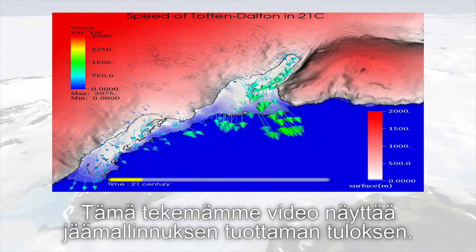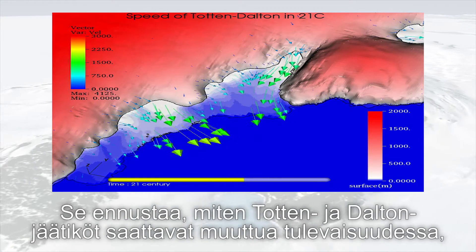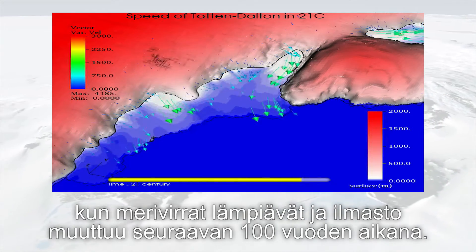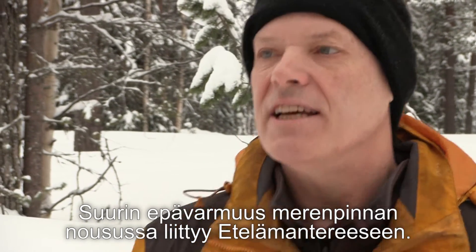This video we have made shows the output from an ice sheet model. It's a future projection of how the Totten Glacier and Dalton Glacier in East Antarctica may respond to ocean warming and climate change over the next 100 years.